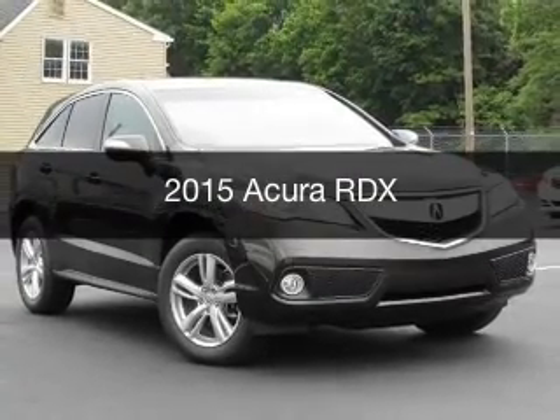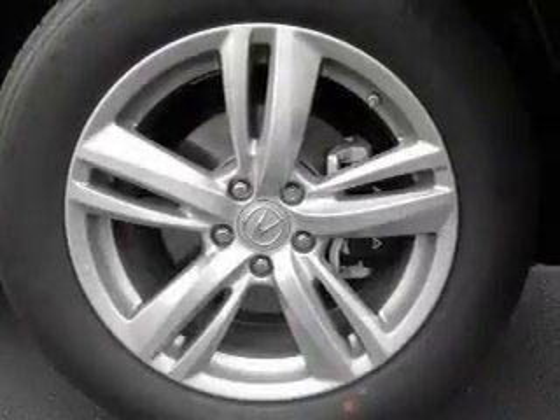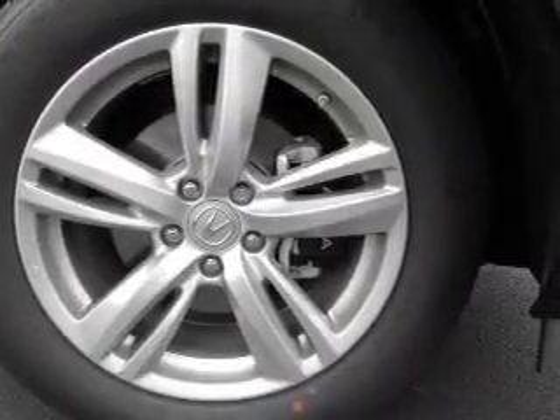This could be the vehicle you're looking for. Powered by all-wheel drive, a 3.5 liter, 6-cylinder engine, and a 6-speed automatic transmission.